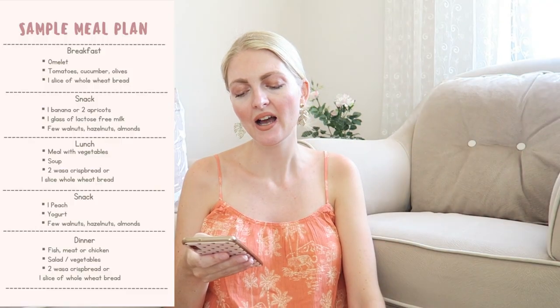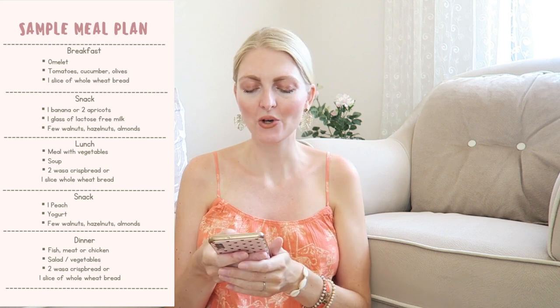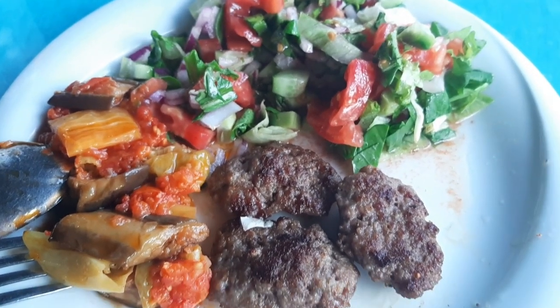For dinner I can have fish, meat, chicken, or only vegetables if you're vegetarian or vegan, with a salad or other vegetables on the side, and either crispbread or a slice of whole wheat bread. I had dinner out yesterday and had köfte, which is a Turkish meatball, and some Turkish meze — I'm very lucky I can still enjoy that because Turkish meze is usually lots of vegetables or something with yogurt. I'm not going to lie, as a pregnant lady this diet is quite hard because you're craving food all the time and I love carbs and ice cream, but I just keep in mind it's only a few more months.